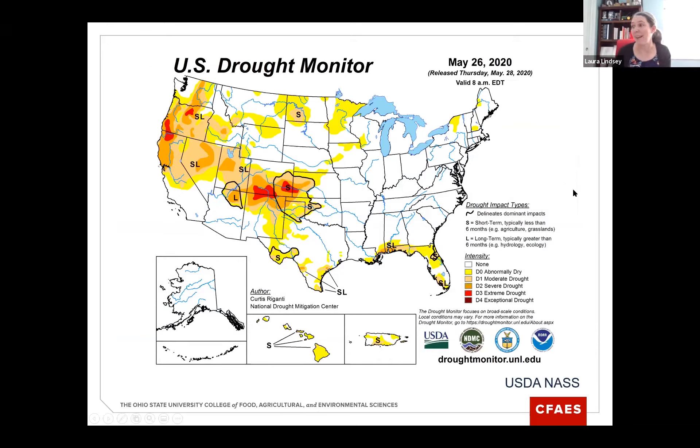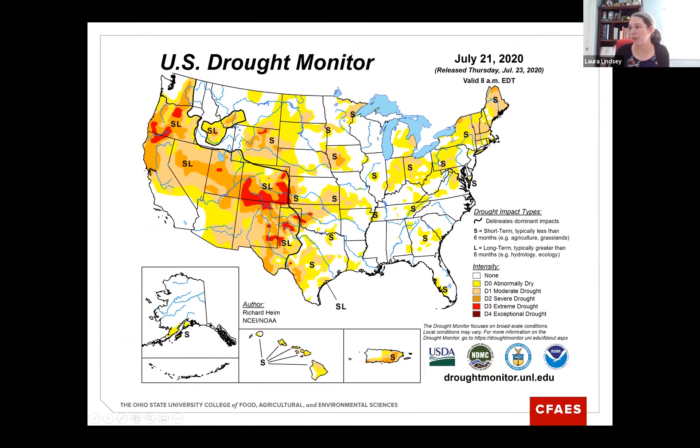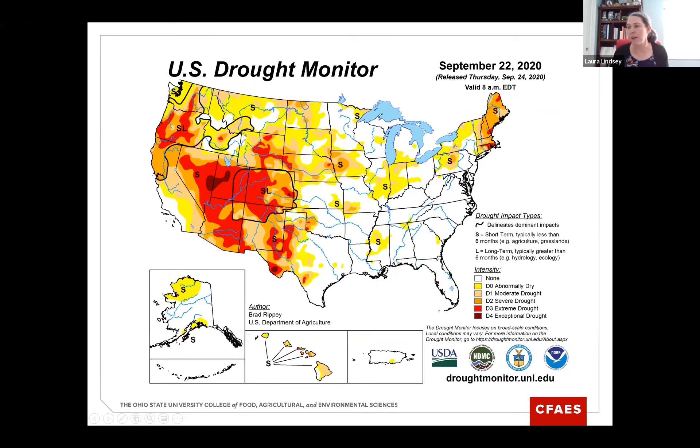Looking at the weather, the US drought monitor from May 26th showed no issues early on. A month later on June 23rd, northwest Ohio was becoming dry. By July 21st the state continued to get dry, most severely in that northwest portion. By August 25th, some drought conditions went away in the western portion of the state, and by September there were still some dry areas in northwest Ohio but less stress symptoms.